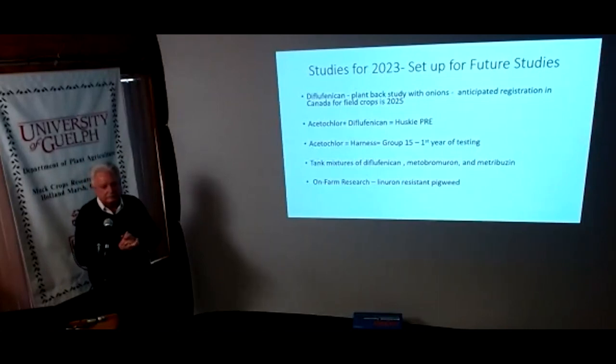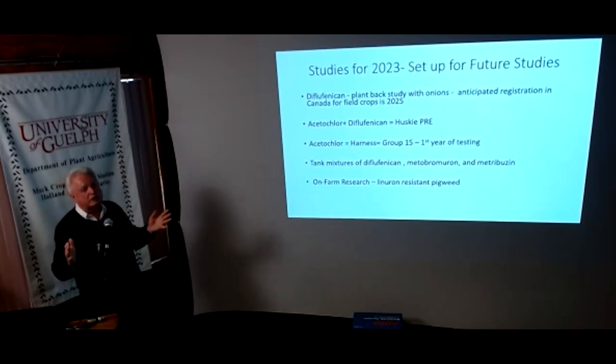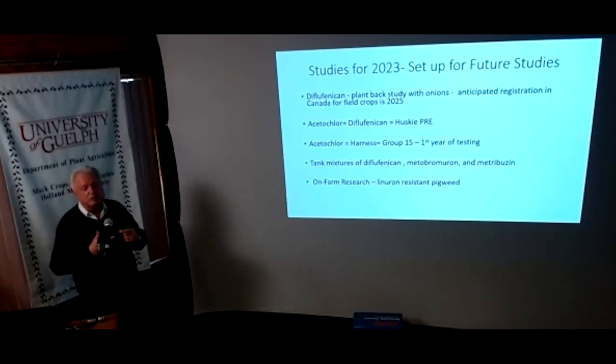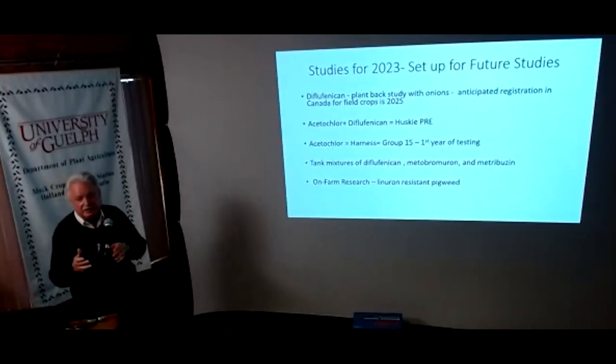Question from Matt about water volumes: all trials were sprayed at about 200 liters per hectare, which is 26 gallons per acre. We stay at that volume using no-drift nozzles. We haven't done any work with different volumes — our goal has been to move as quickly as we can looking at selectivity on the carrots and dose, trying to get a very narrow registration on one weed species so we can get these tools into your hands as quickly as possible.